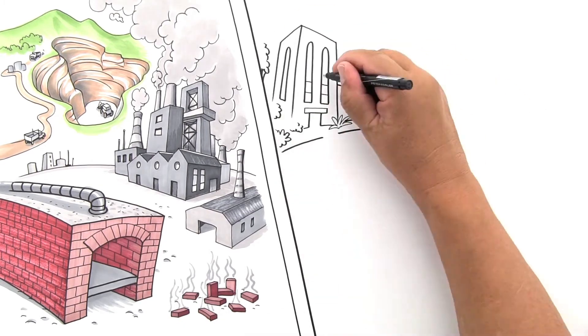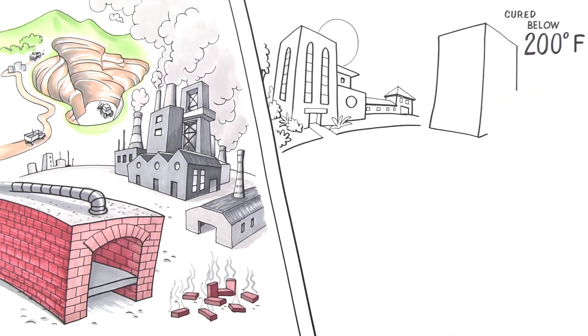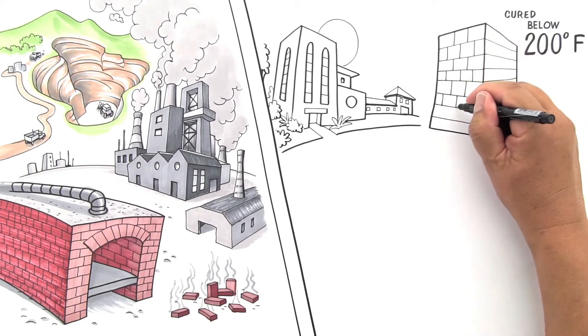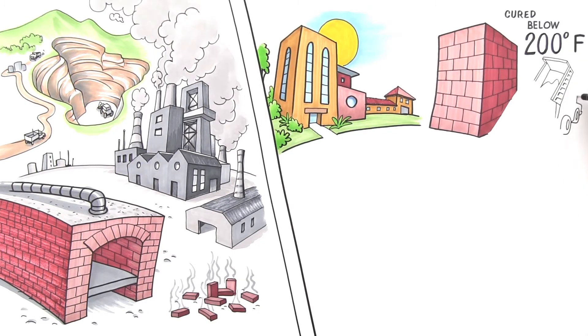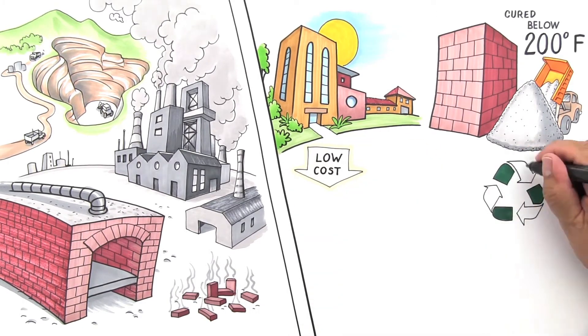CalStar products are cured in a sauna-like atmosphere below 200 degrees Fahrenheit overnight. As a binder, CalStar uses a byproduct from creating electricity, which has been used for more than 80 years in construction materials. CalStar products are clay and cement free, so CalStar diverts an enormous amount of material from landfills every year. By recycling and using less energy, CalStar makes its products affordable and green.